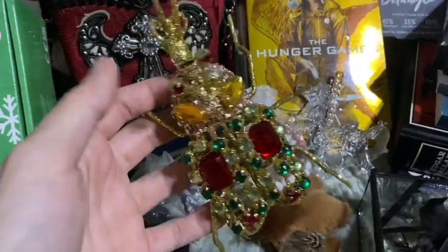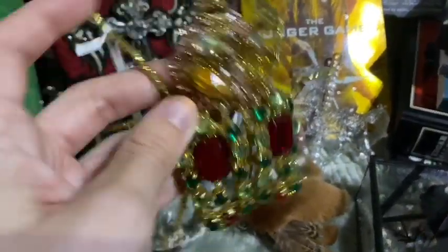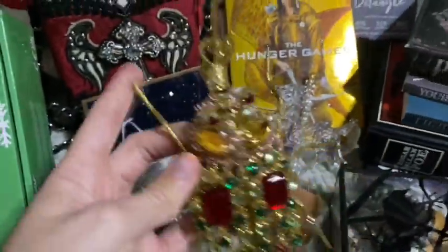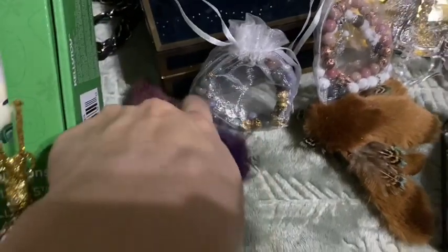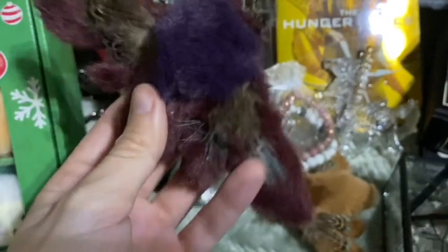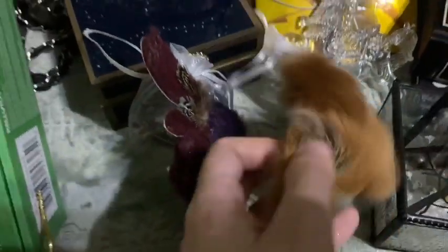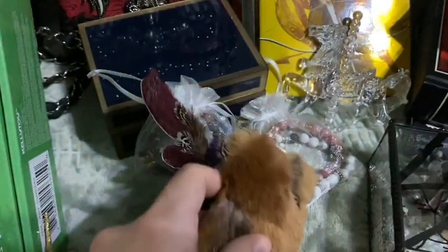I got this jeweled beetle — oh my gosh, it is so cute! I'm not certain if it was supposed to be an ornament or something, but it is literally adorable. I cannot wait to display him. I got these little fuzzy moth clips — I already have one and I like them so much. My grandma got me the other ones in the colors I did not have. They're really pretty and I'm really excited to clip them somewhere.